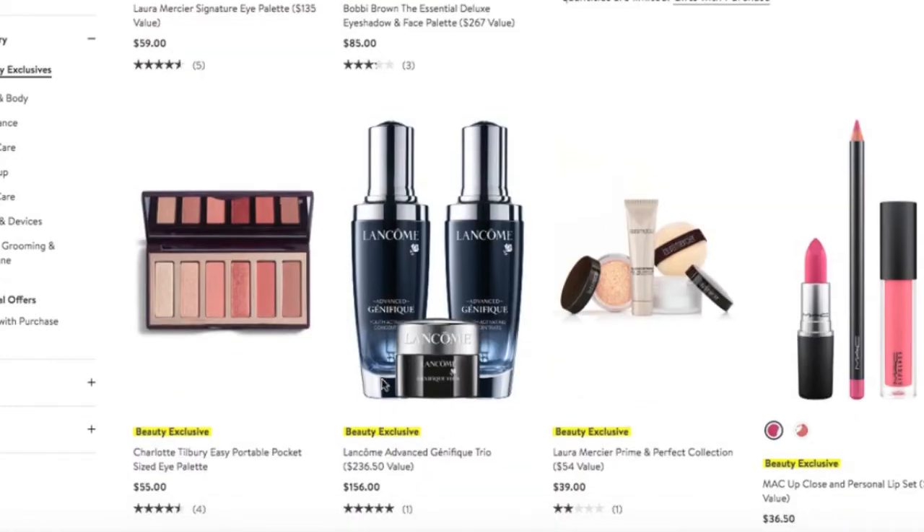The Lancôme Genifique Youth Activating Serum is excellent. I used it many years ago and really enjoyed it — it kept my skin really supple and hydrated. This set features two full-size bottles plus the Genifique eye serum for $156, which is a $236 value. I think this is excellent. If you've been eyeing this product, now is a great time to get it.